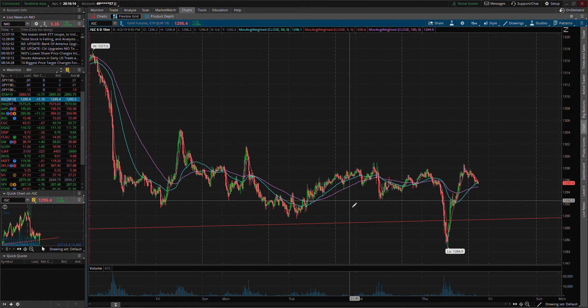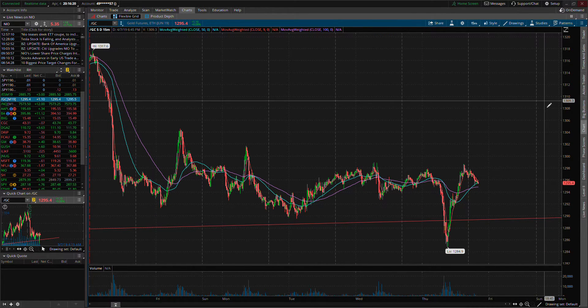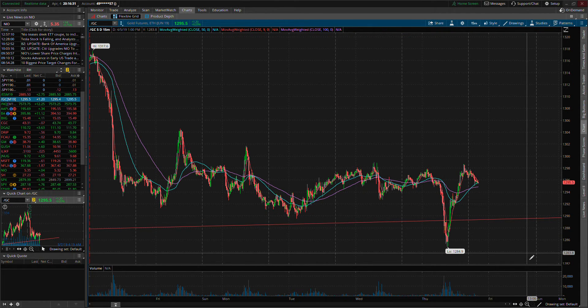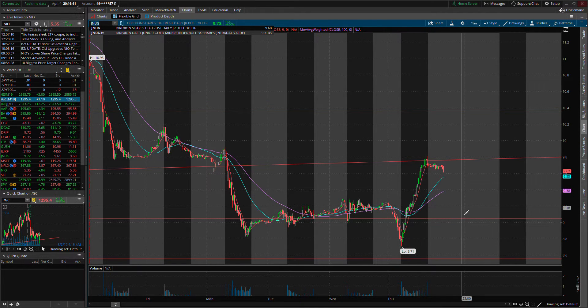The $1290 level could be where we find support if we come down to test this trend line again. We could keep bouncing off it until we finally break and move higher — or if we bounce one more time, don't make higher highs, and get met with resistance, then we'll see it break lower. Let's go ahead and look at JNUG and JDST to see what movement we had today, because there was definitely some money to be made.